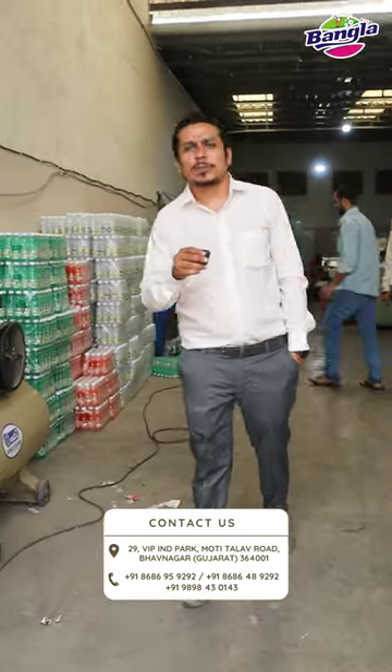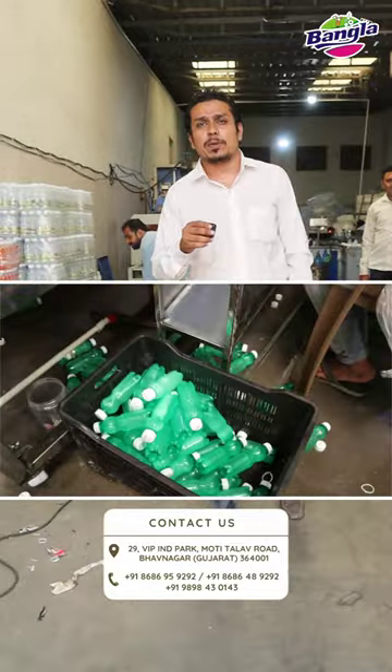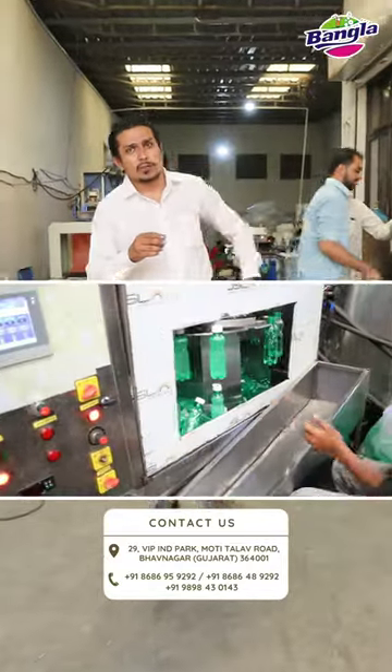Welcome to Bangalore and Pashan Company. Today we will show you that we have 30 bottles of 1-0-2023 in September.